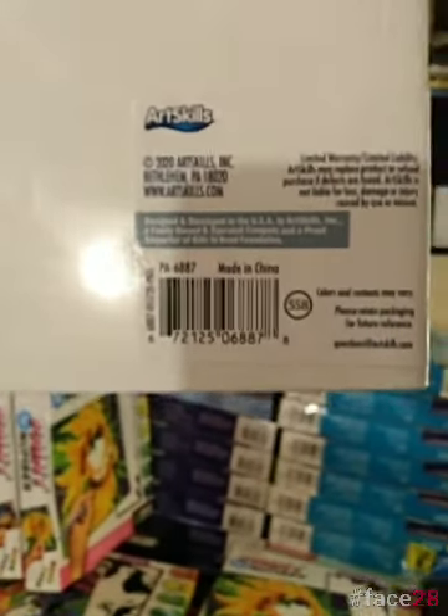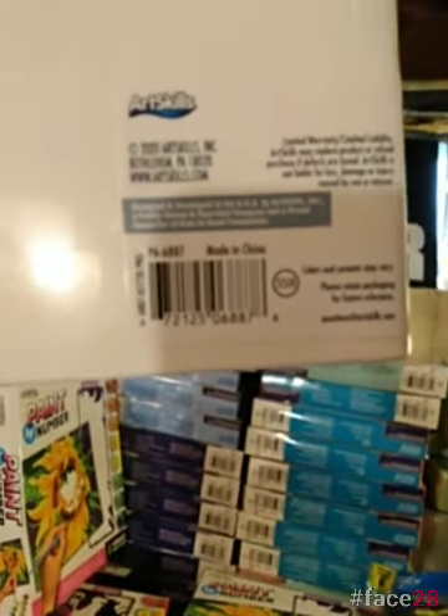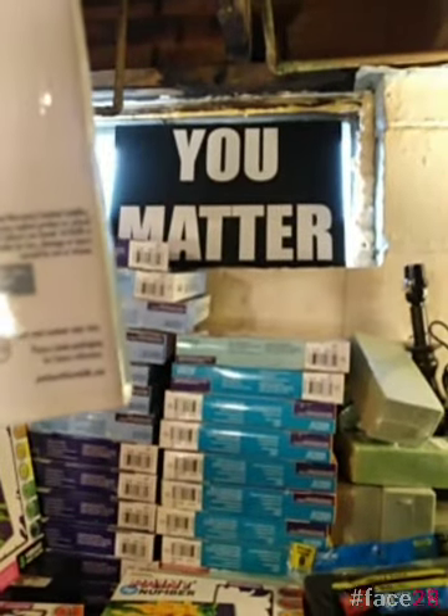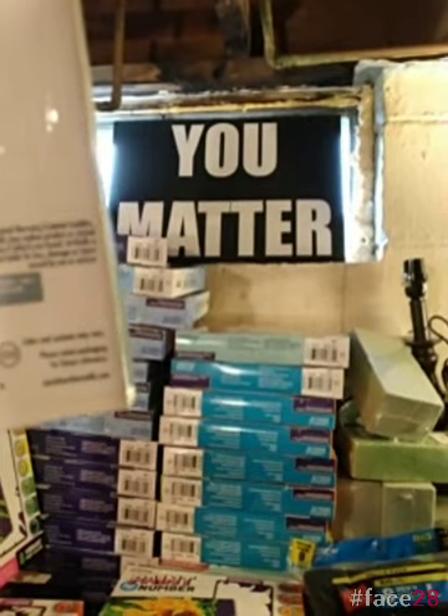I apologize for the technical difficulties. The UPC is 6-7-2-1-2-5-0-6-8-8-7-8.